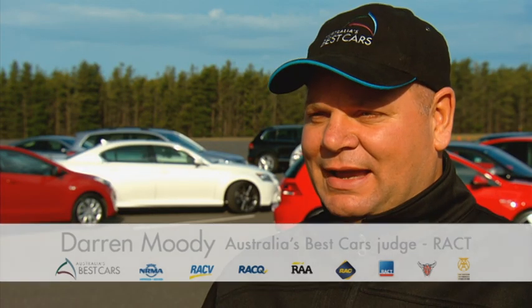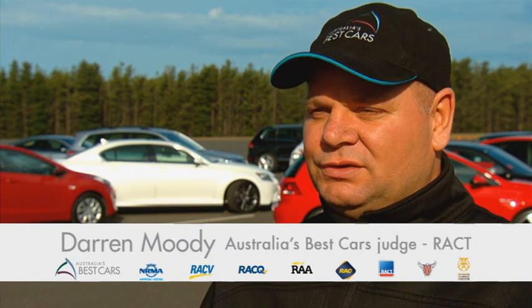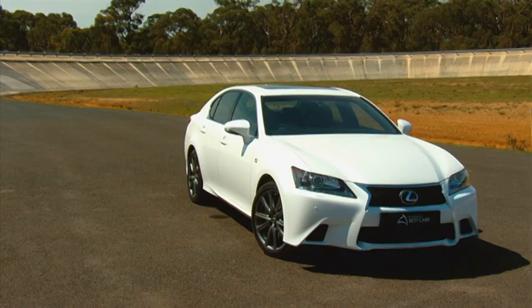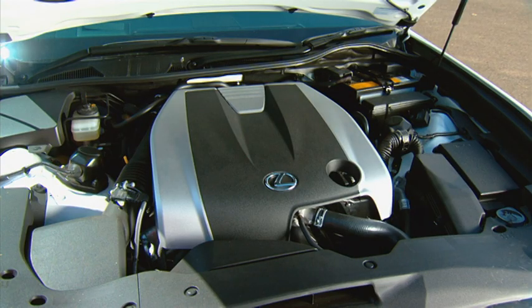The winner this year of Australia's Best Cars large car over $60,000 is a Lexus GS350 F Sport. The Lexus had a number of reasons why it won this year. One of them was the standard features — in a category that normally likes you to tick a lot of boxes, the Lexus had so many standard features that almost topped the class.